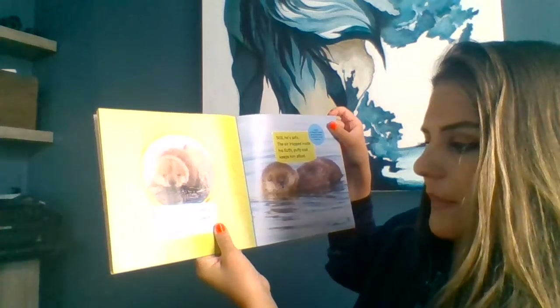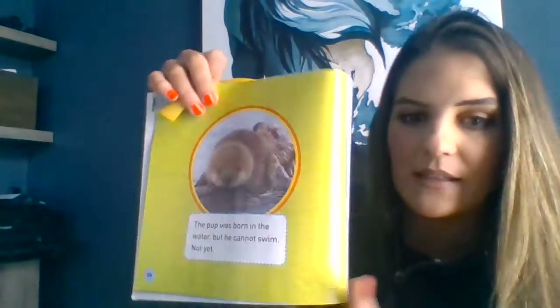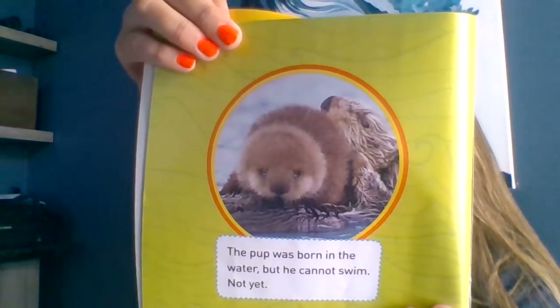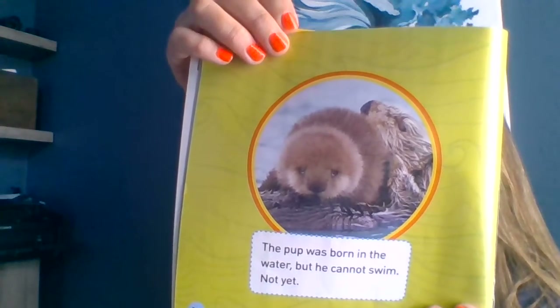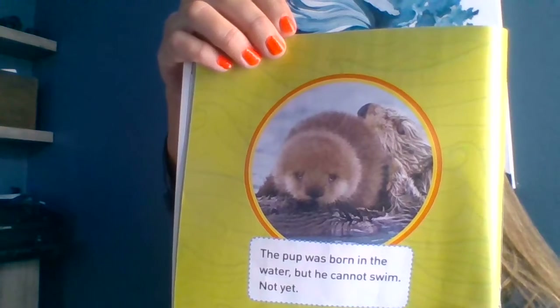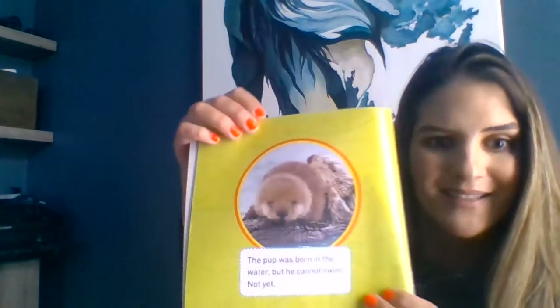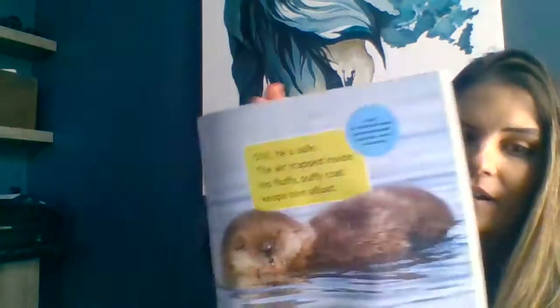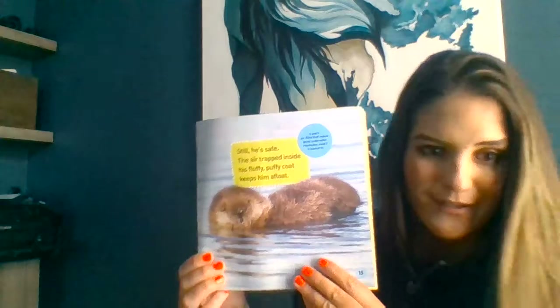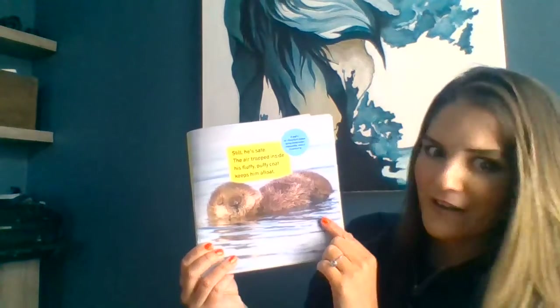The pup was born in the water but cannot swim yet. Still, he's safe — the air trapped inside his fluffy puffy coat keeps him afloat. A pup's air-filled fluff makes going underwater impossible, even if you wanted to. That's something I did not know! So their fur is actually full of air and keeps them afloat. Because babies don't know how to swim right away, but this fur is a tool that helps them. I wish real human babies had that — their hair could help them float and you wouldn't have to worry about them.